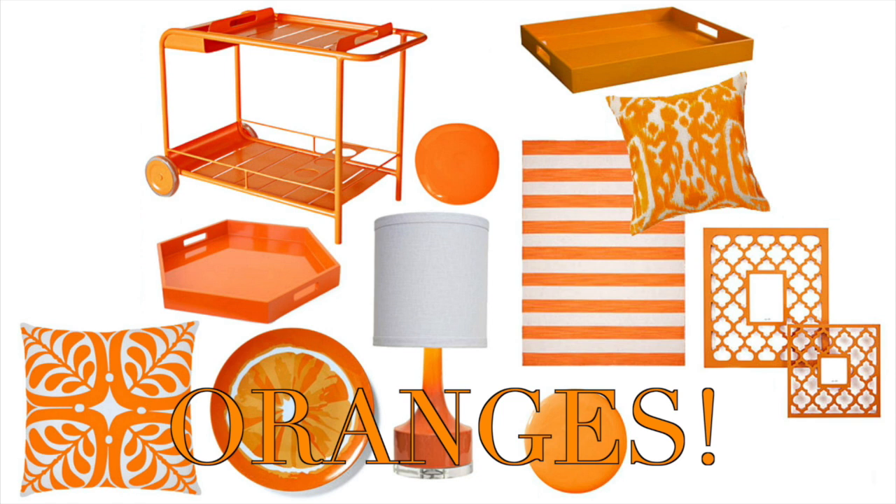Upcoming trends are beautiful butterflies and super chic animal prints. And DecoArt has you covered with every color you'll need.